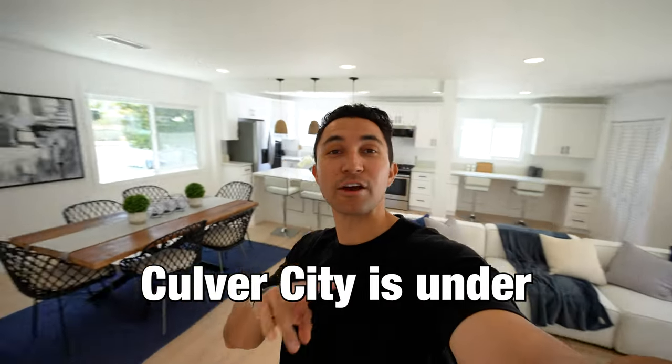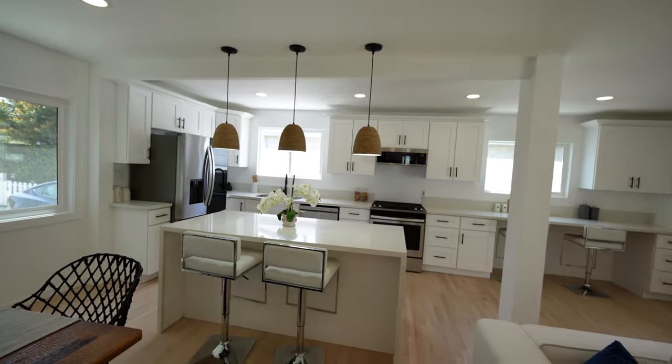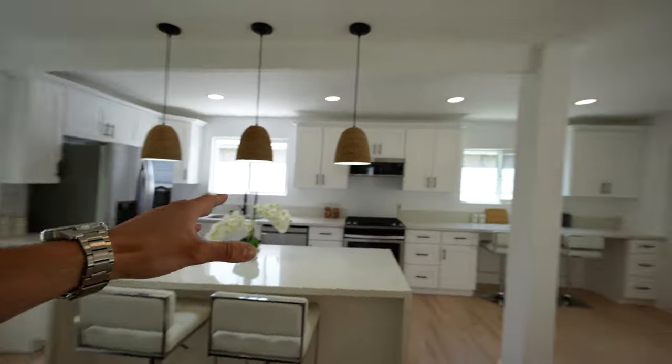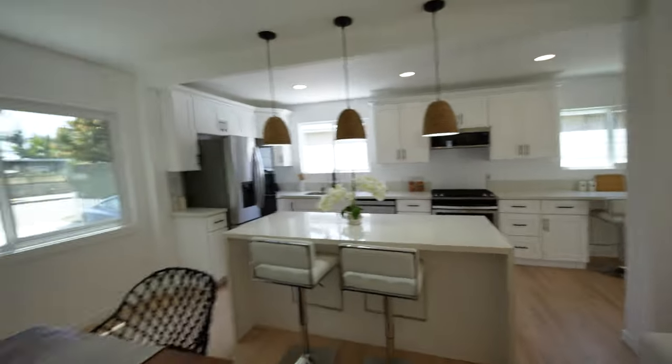This six-bedroom home in Culver City is under $3 million. Let's check it out. Before we start our tour, look at the kitchen — this is just a great remodel with tons of space. The countertops extend the entire length of that wall. But let's give you the full raw tour of this house starting at the front door entrance.